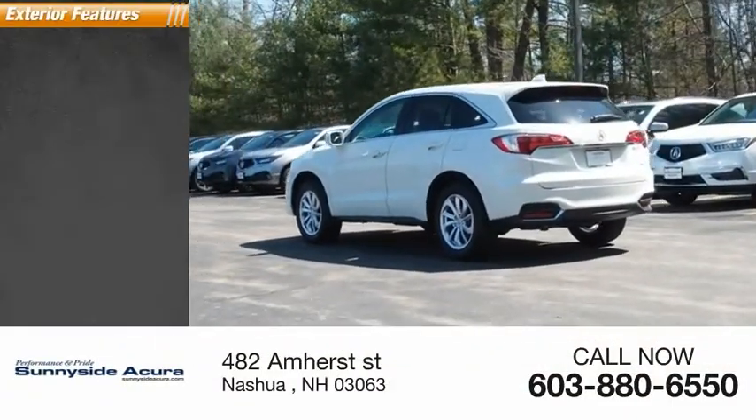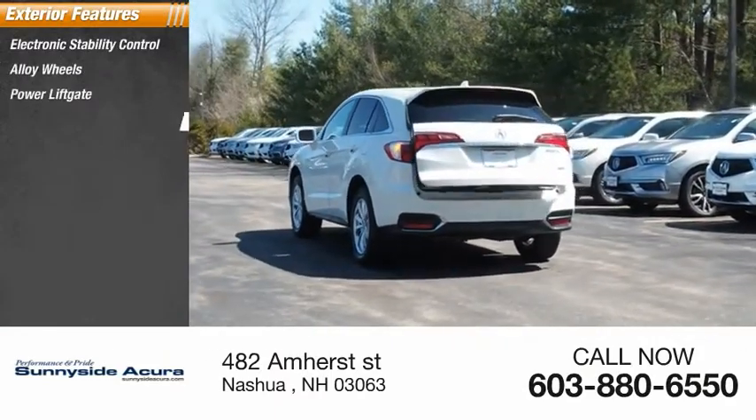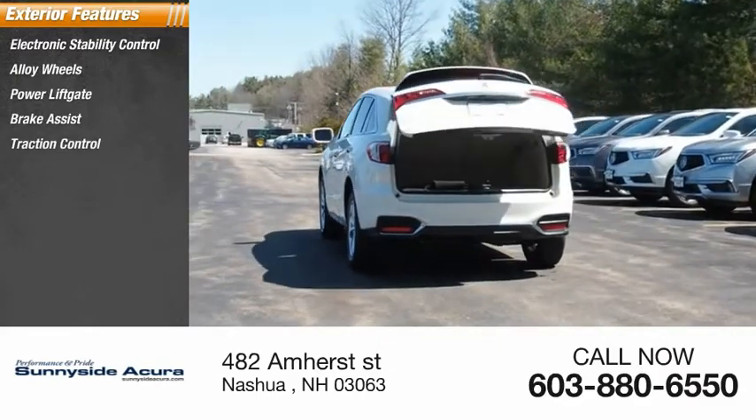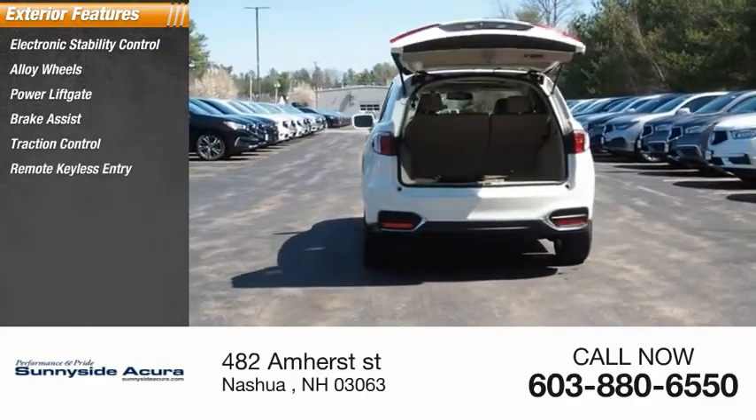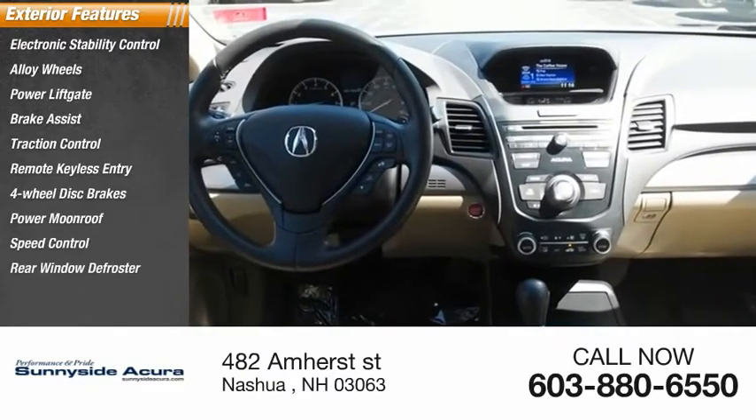Here are some of this vehicle's great options: electronic stability control, alloy wheels, power lift gate, brake assist, traction control, remote keyless entry, four-wheel disc brakes, power moonroof, speed control, rear window defroster.